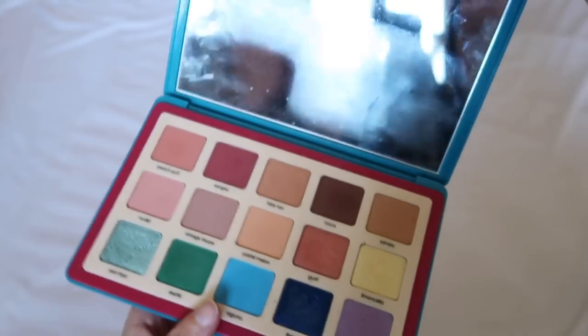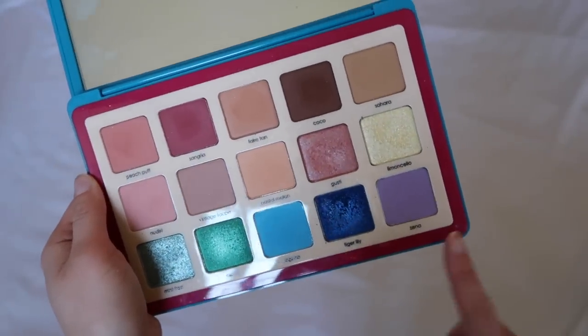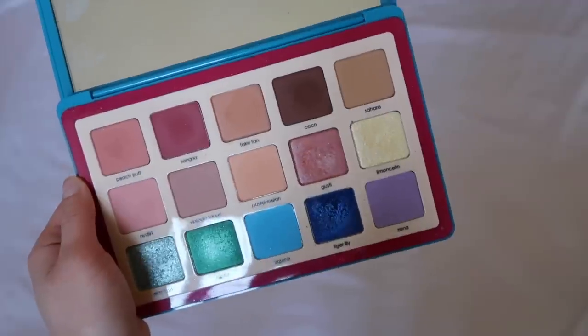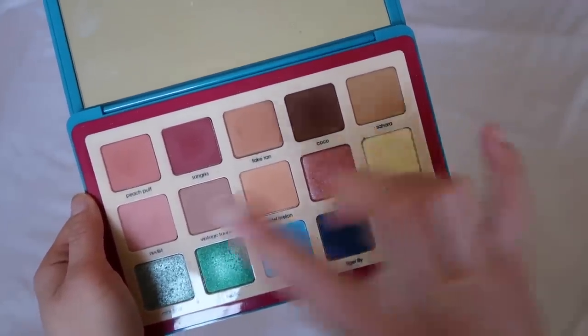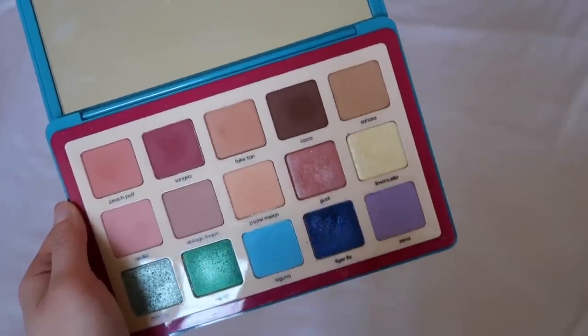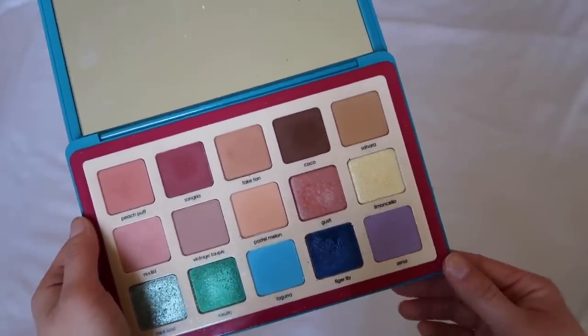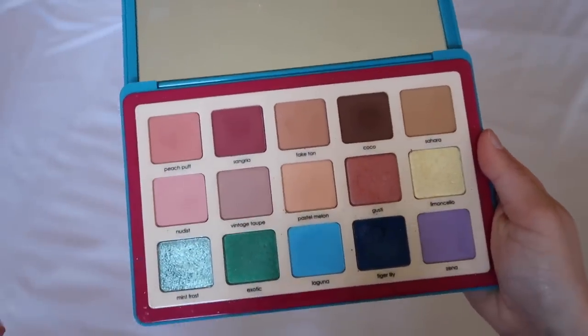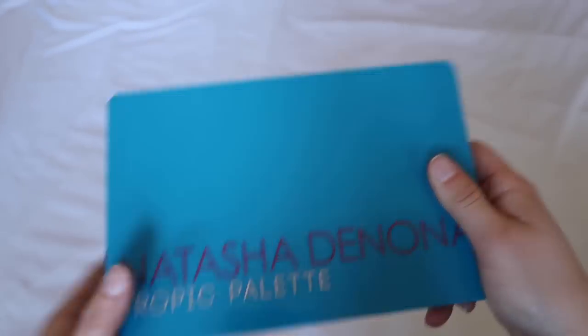The Natasha Denona Tropic palette was kind of a fail from her. This whole row kind of sucked, so she created a mini palette of a reformulated version. I really like the top part — it's very creamy — but I definitely see why the bottom formulas aren't worth the money. As a whole, this palette wasn't worth the money, but there were a lot of opportunities to get it on sale, and at the end of the day I still use it and like it.